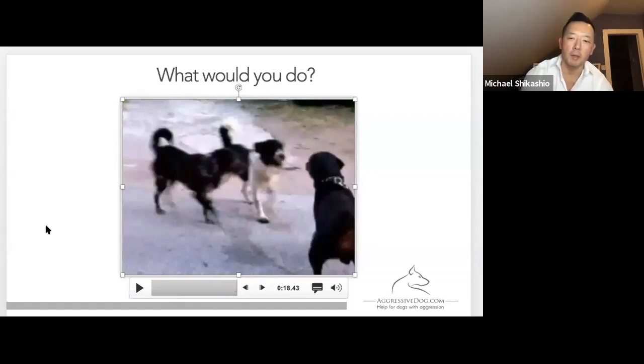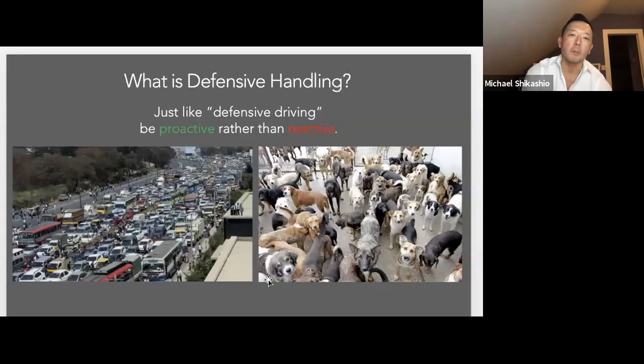Now this is something I'm sure a lot of you have encountered, so we're going to talk about how to deal with this kind of situation. Just to answer one question I get a lot: what is defensive handling? It's just like defensive driving, and it's going to vary depending on the environment or context you're in. We always want to be proactive when we're handling dogs, especially if our own dog has issues with things in the environment. People get good at it — those of you living in the city get really good at handling well in the city because it's a much different environment.